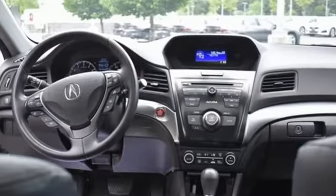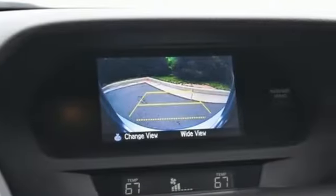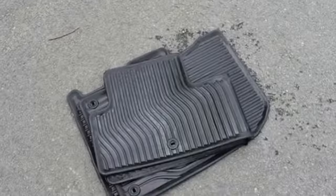Streaming audio, dual-zone climate control, doors and push-button start proximity key, power sliding and tilting sunroof, inline four-cylinder engine.